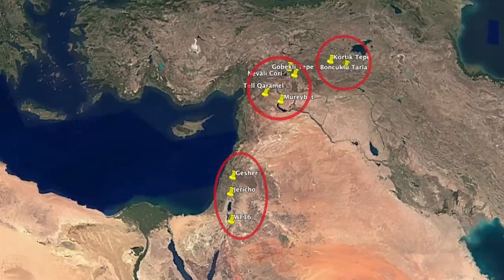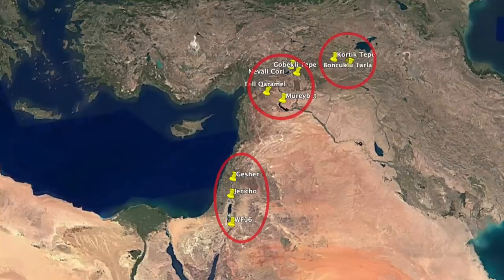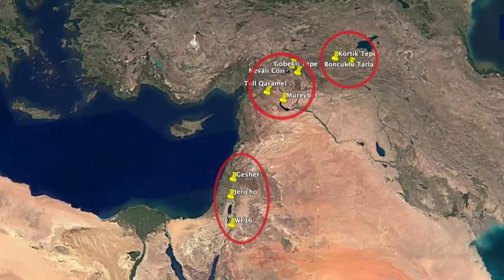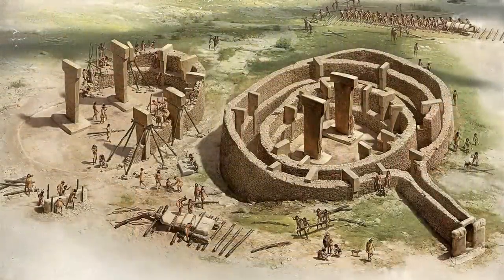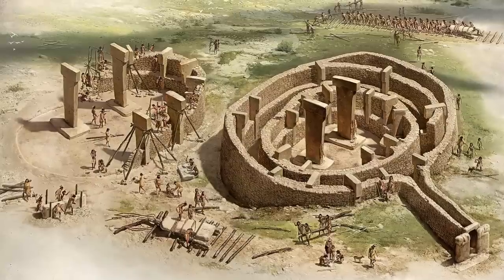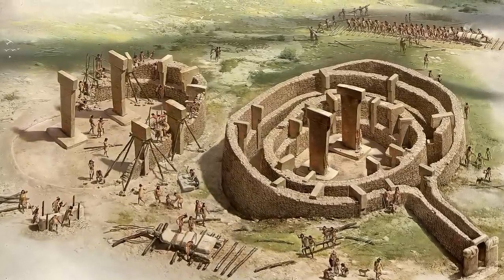The Pre-Pottery Neolithic A was the true transition phase in the human story between the Epipaleolithic hunter-gatherers and the Pre-Pottery Neolithic B farmers — a time when the world view for so many was changing, and you could argue that this time marks the true birth of civilisation. Hunting and gathering was still the main method of getting food, but it's the social changes, the cultural evolution and the building of settlements that makes this such an important period of time.